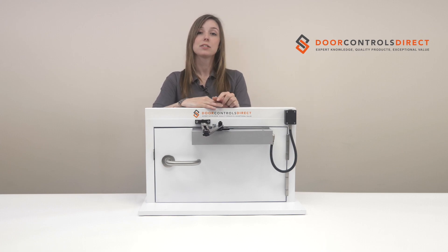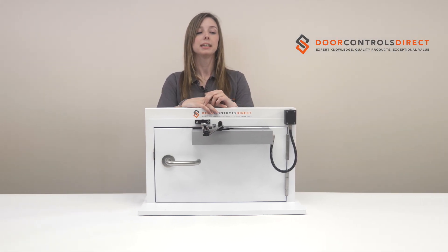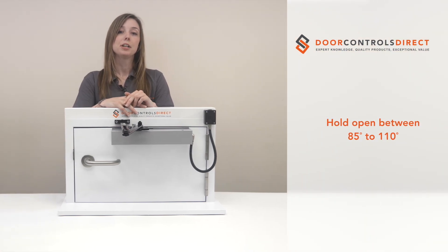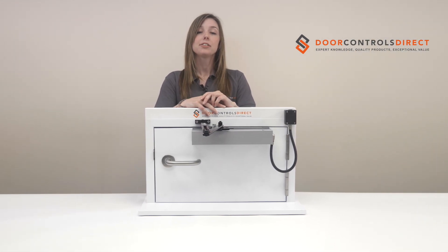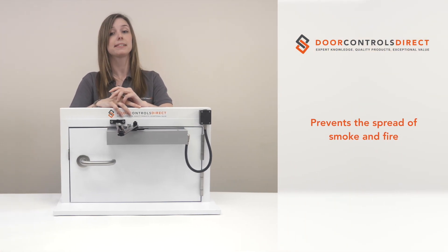Free swing functionality is always beneficial in these situations as it makes the door easy to open and close, maintains fire safety and allows for privacy that a hold open application wouldn't. The hold open feature allows the unit to be held open between 85 and 110 degrees and is ideal for high traffic corridors, but it needs to be linked to the fire alarm via a relay or an interface, ensuring that fire and smoke compartmentation is maintained within your building.